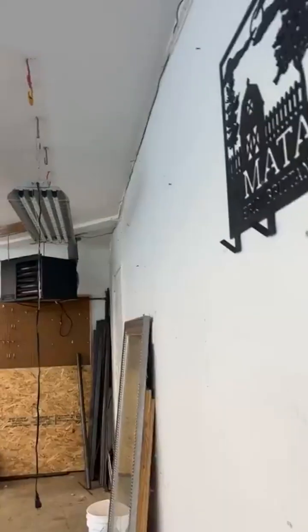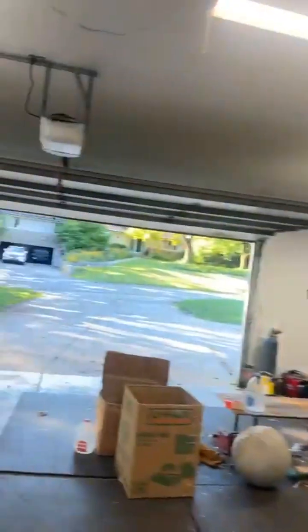You got a heated garage — that was installed. If you enjoy working in the wintertime, this is perfect.